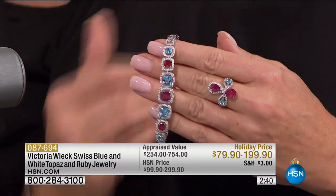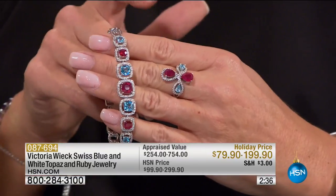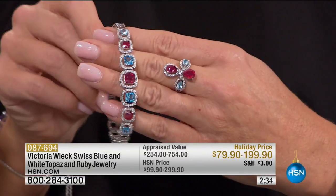And that's just — look at that combination of ruby and Swiss blue topaz. Love those. A very highly unusual combination.